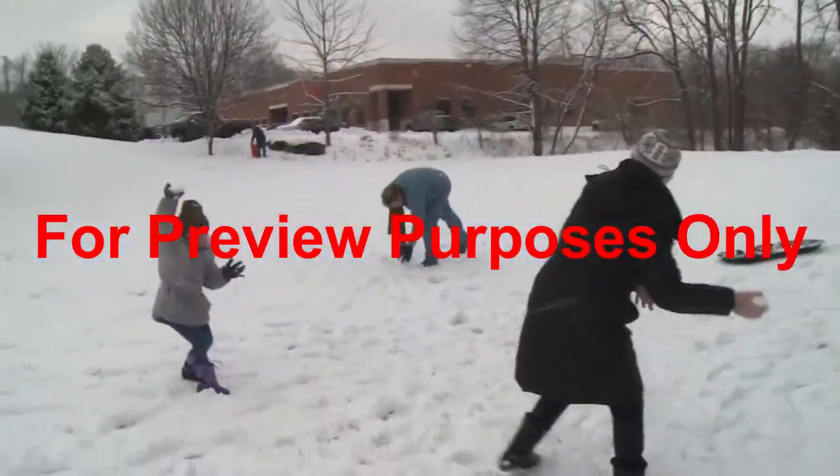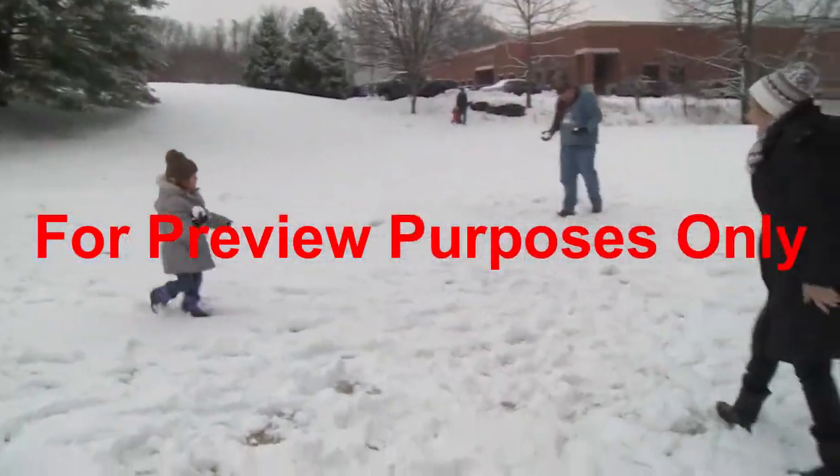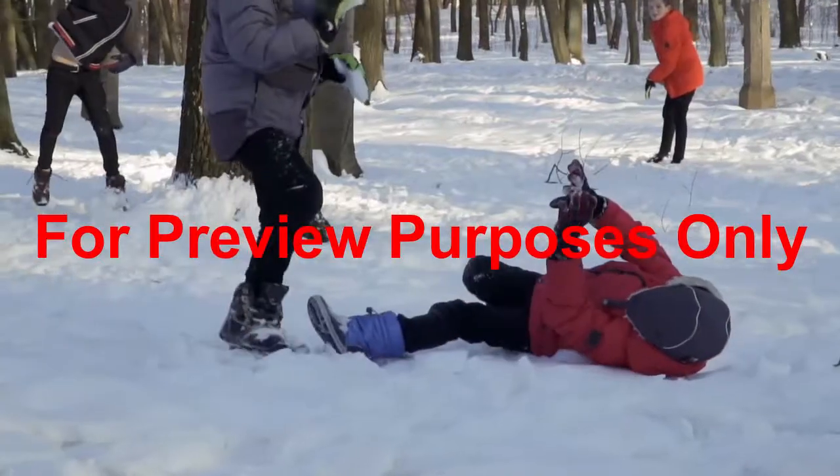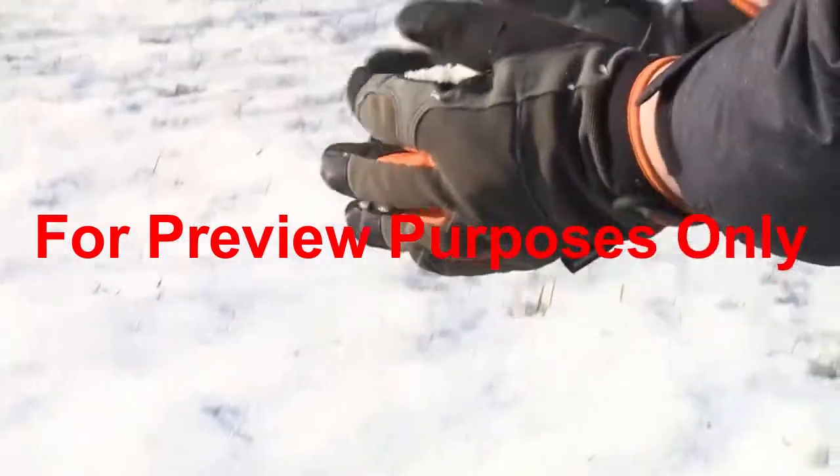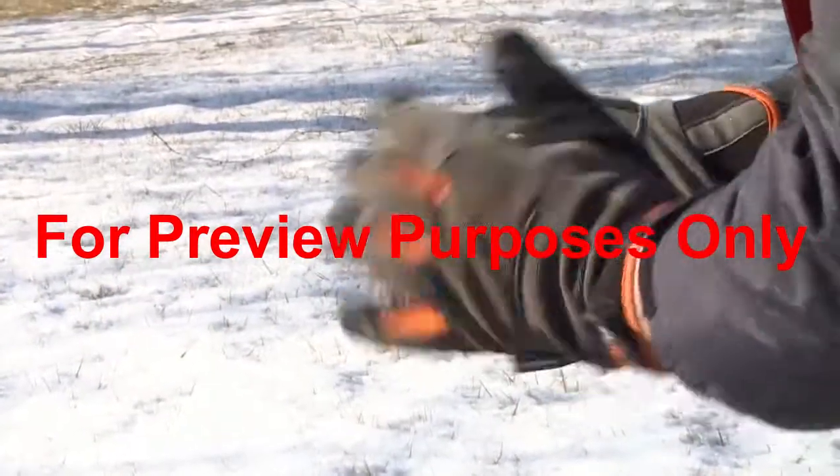A fresh snowfall can also lead to snowball fights. Have fun, but be careful. It's easy for someone to get hurt. Never aim for the head and make sure your snowballs don't contain any ice or stones.